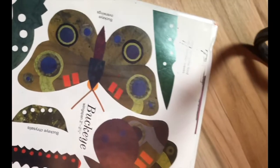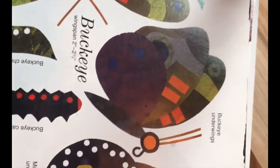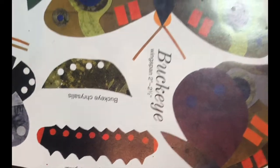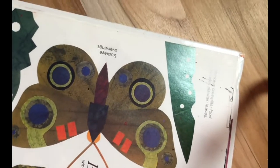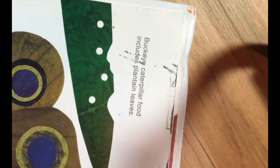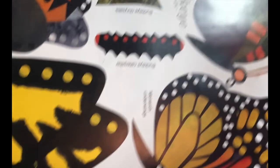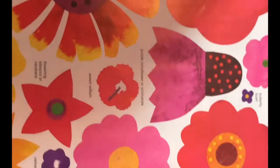Up here we have the buckeye. Look at that — that's a pretty cool looking caterpillar. That's what they look like as a chrysalis, and then they hatch into this. And what do the buckeyes eat? They eat plantain leaves. So this book is really fun.